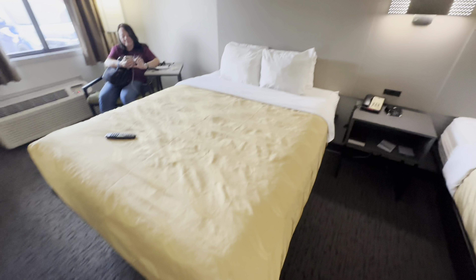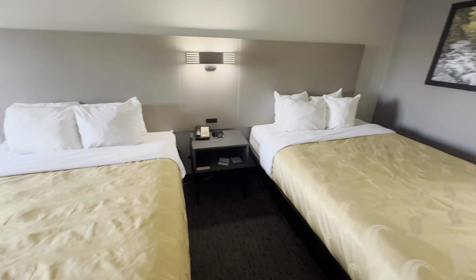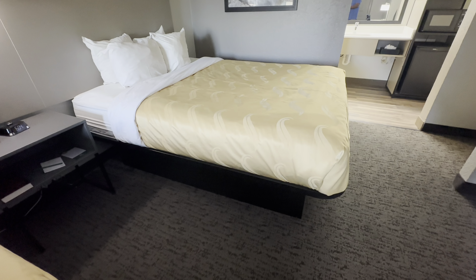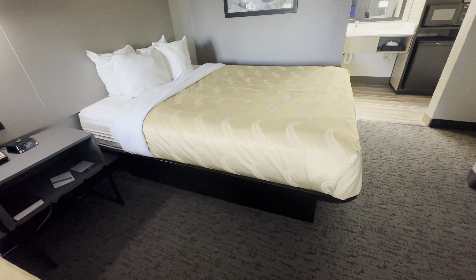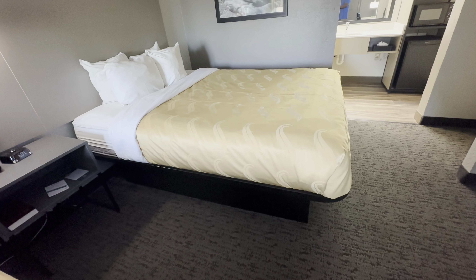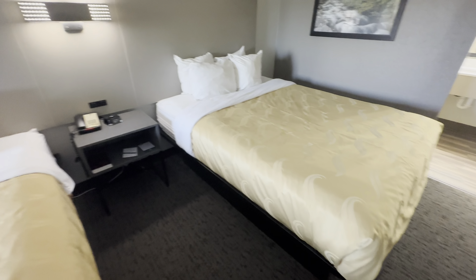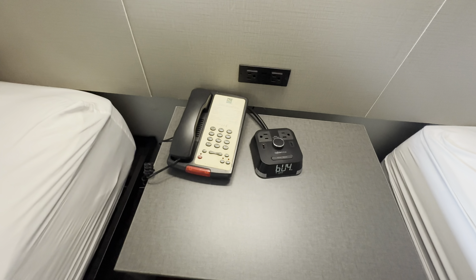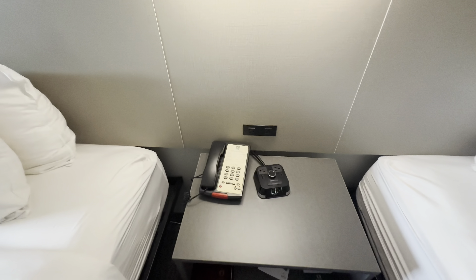Okay, the beds — I've sat on both. As you can see, it's a mattress on top of a fairly solid frame. I think it might have straps or some type of spring mechanism under there. They are pretty firm, it seemed like. And there are more plug-ins on the clock over here and more USB ports.